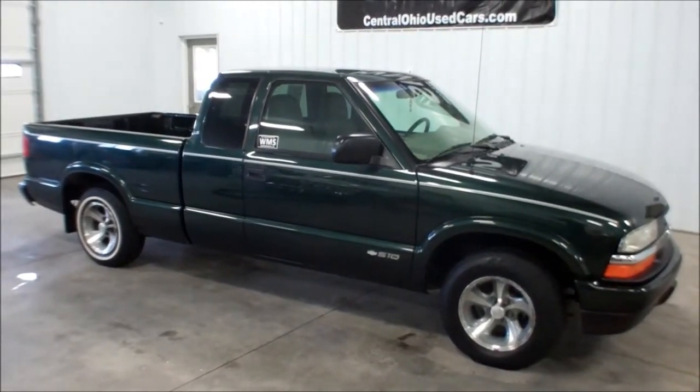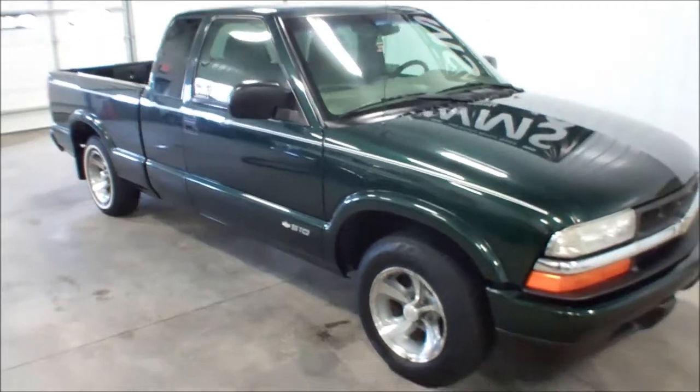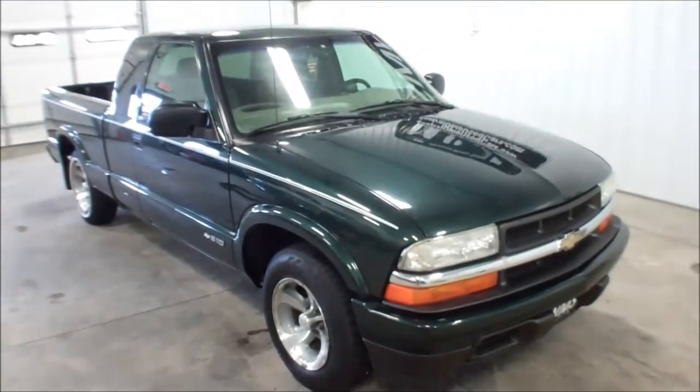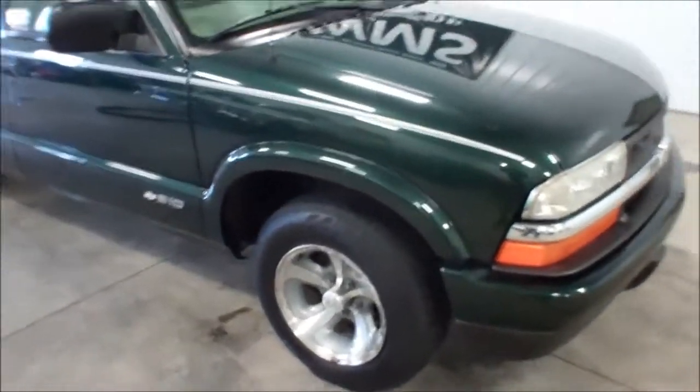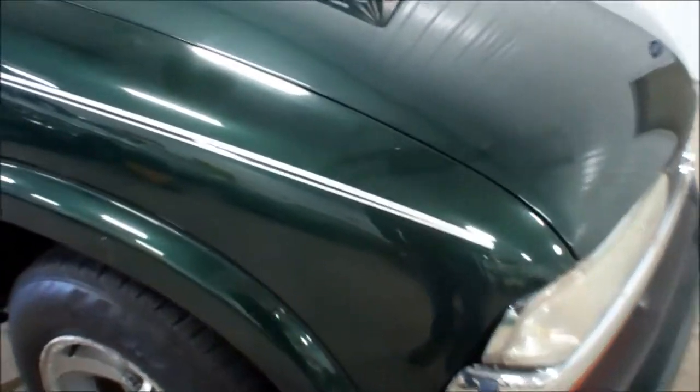This is a 2003 Chevy S10 extended cab. It's a two-wheel drive truck with the 4.3 liter engine in it and 96,000 miles. It's got a couple little marks.